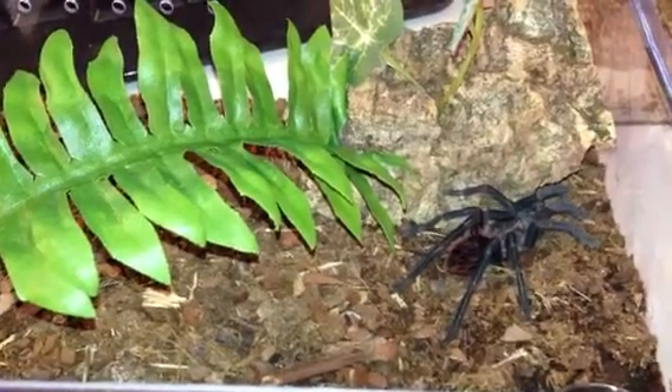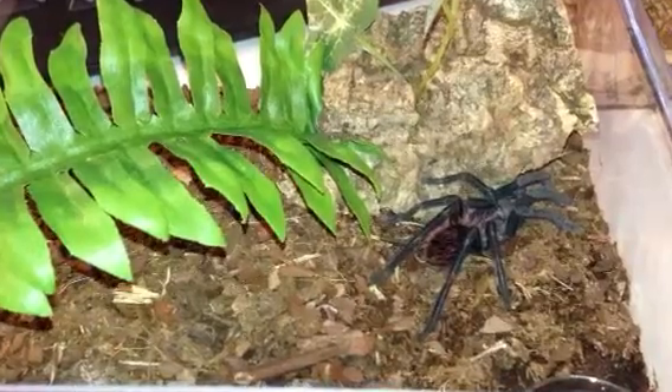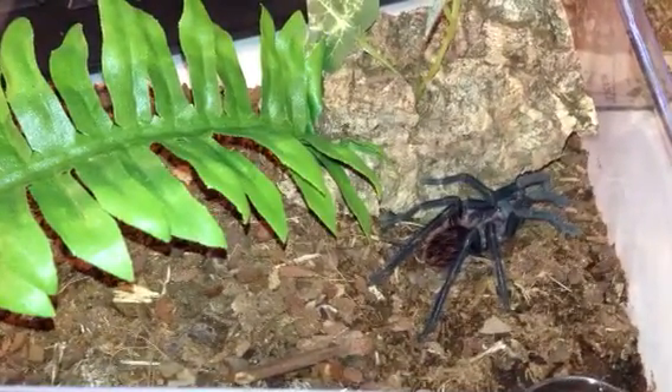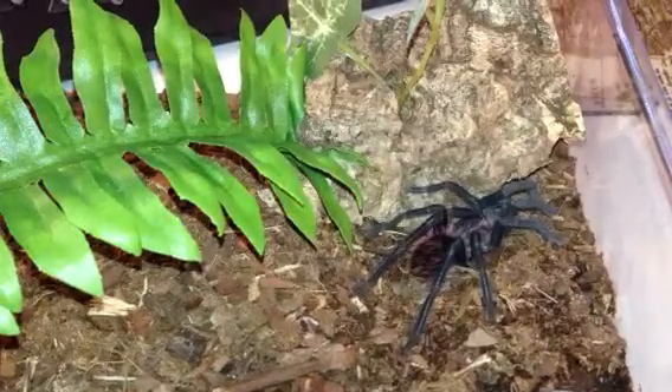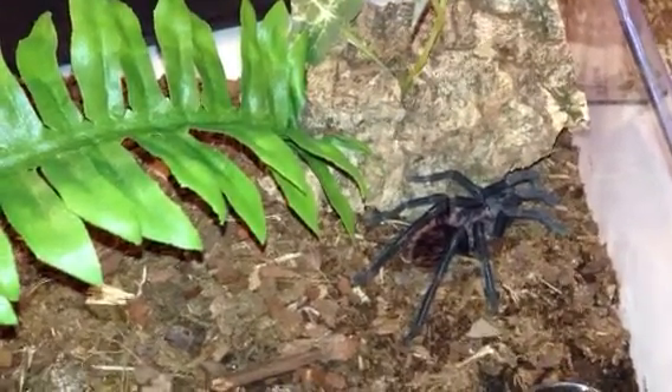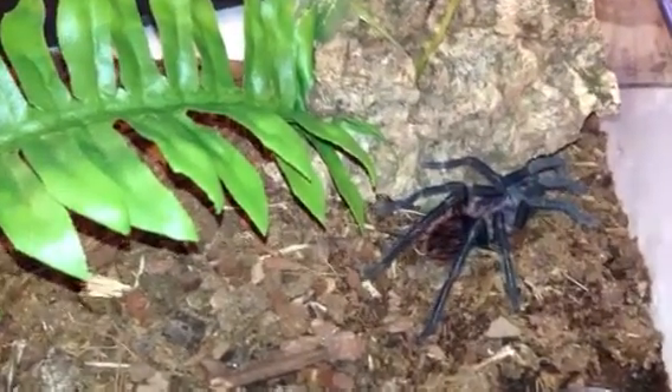Hey everybody, this is Lauren. It's the 6th of August. It's almost 12:30 in the afternoon, and it's been almost 12 hours since our Xenesthis immanis, her name is Jonna, actually successfully completed her molt after our little emergency last night.